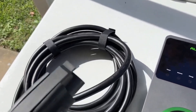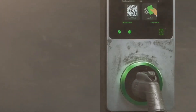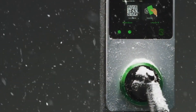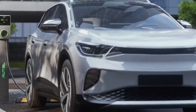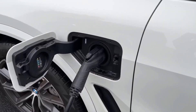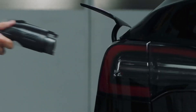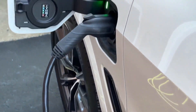Equipped with a NEMA 14-50 plug, it simplifies installation and setup. This charging station is designed to withstand diverse weather conditions, ensuring durability and consistent performance. Whether in a garage or a driveway, the Autel Home Level 2 EV charger combines power, flexibility, and ease of use, making it an excellent choice for enhancing your electric vehicle charging experience.